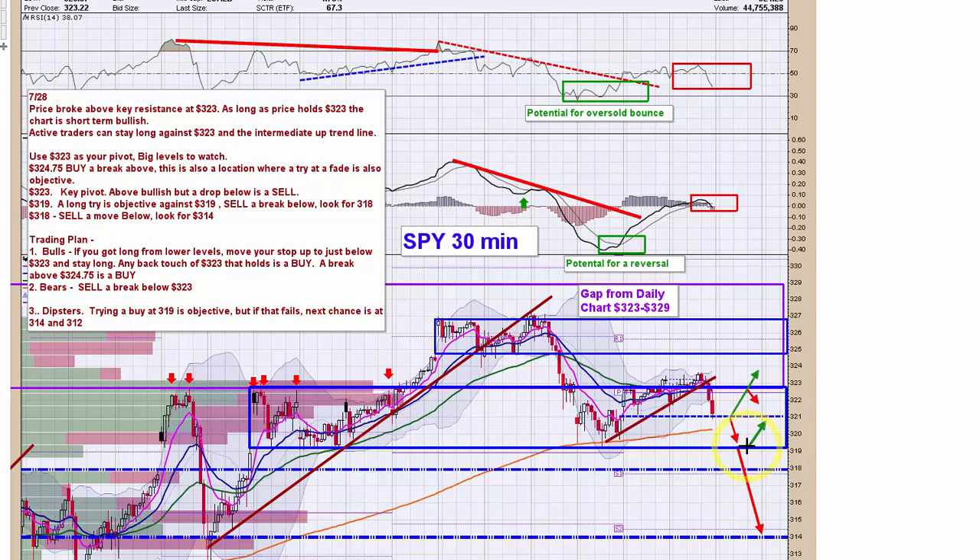I expect there would be some dip buyers or at least some support there at 319. I don't think it will just cruise on through. Surprise late-day rug pull, break of 323, sent it down — surprising, but that's what it is. Tomorrow, use 321 as your pivot.